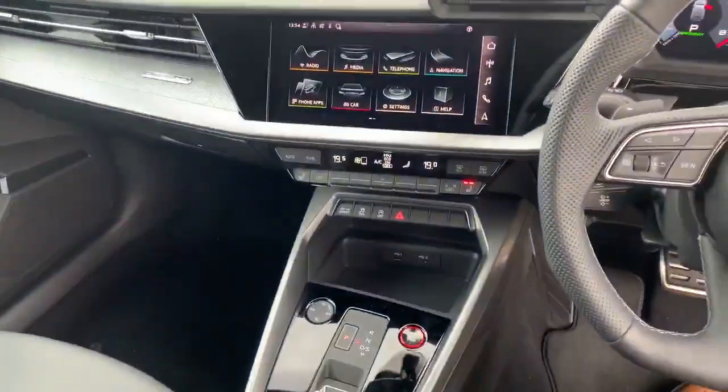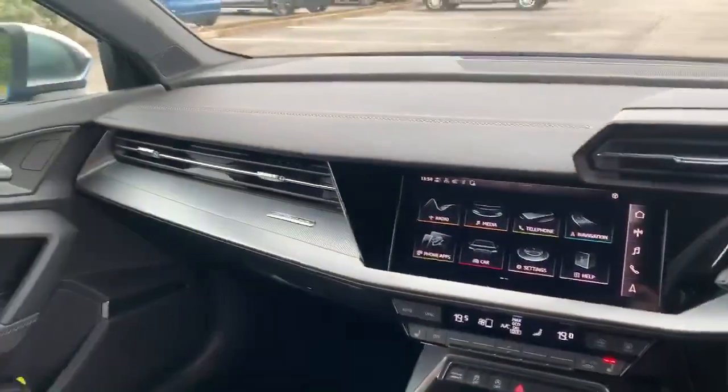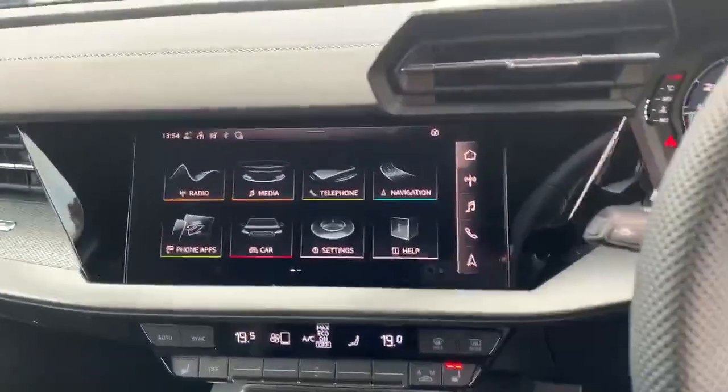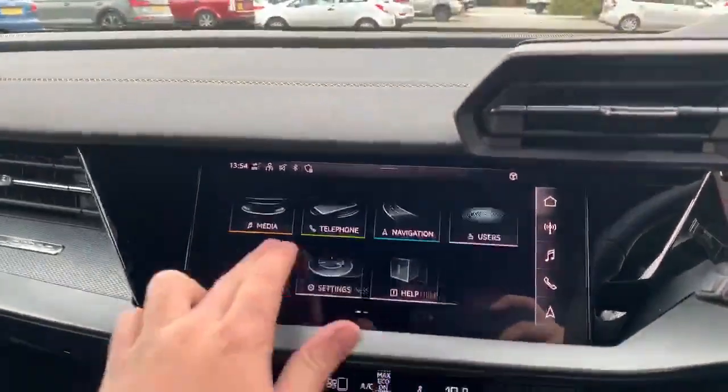As you can see we have a brand new design of the dashboard which is actually inspired by a Lamborghini — I think it just gives that a real futuristic look. We've got the new 10.1 inch touchscreen MMI display.